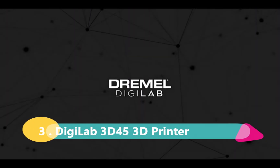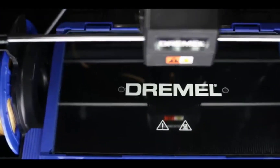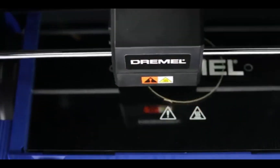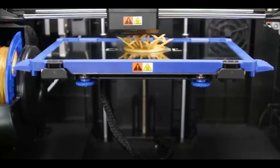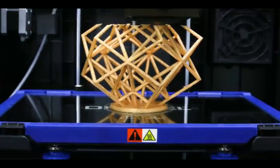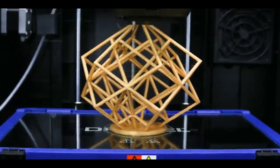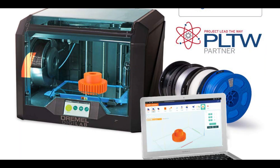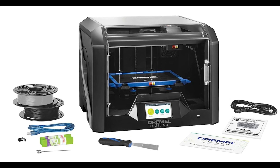But let's not stop there. Brace yourself for the Digilab 3D45 3D printer by Dremel, one of the most exceptional options in its category. This printer's build volume and layer resolution, ranging from 50 to 300 microns, allow for the creation of astonishingly detailed objects. Equipped with a self-leveling print bed and a heated plate, the Digilab 3D45 ensures optimal printing conditions. Its enclosed printing area, 4.5-inch touchscreen interface, Wi-Fi connectivity, and built-in camera take your 3D printing experience to a whole new level of convenience and monitoring capabilities.